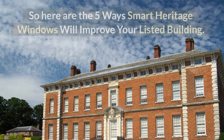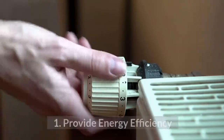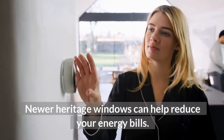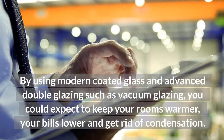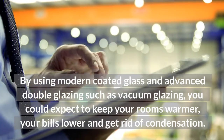So here are the five ways smart heritage windows will improve your listed building. 1. Provide Energy Efficiency. Newer heritage windows can help reduce your energy bills. By using modern coated glass and advanced double glazing such as vacuum glazing, you could expect to keep your rooms warmer, your bills lower, and get rid of condensation.